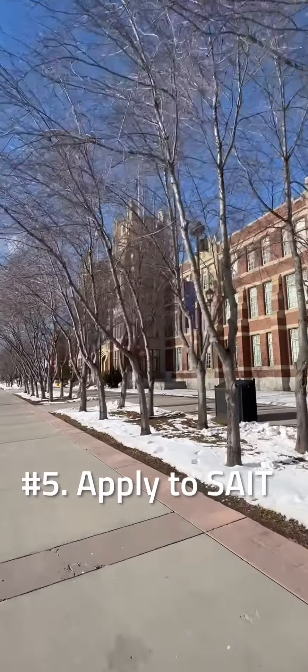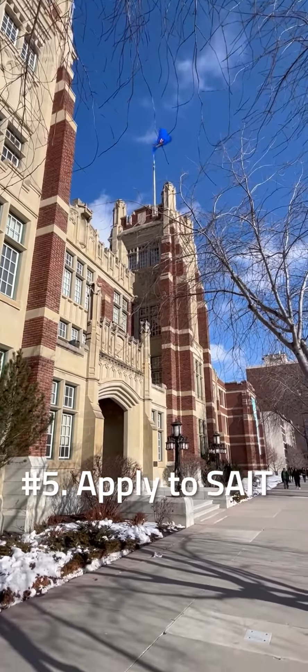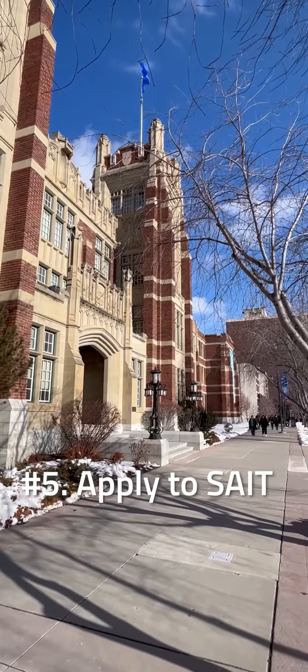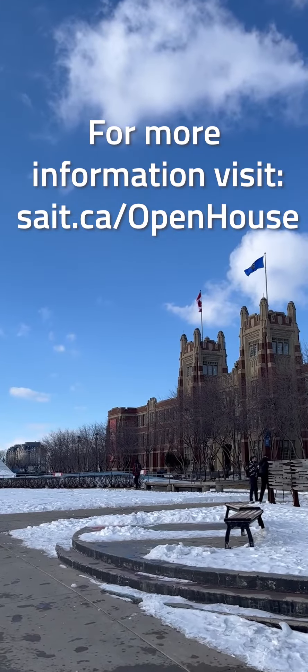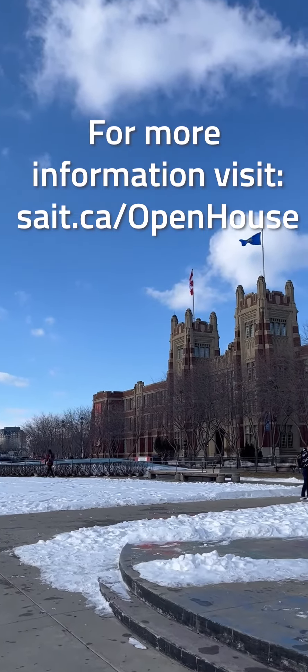Ready to apply? Head to the application room in Heritage Hall AA 105 and we'll have a team ready to help with applying to your program. For more information and a full schedule of tours, information sessions and events, head to SAIT.ca/openhouse.